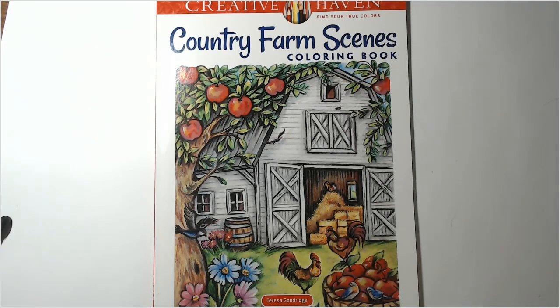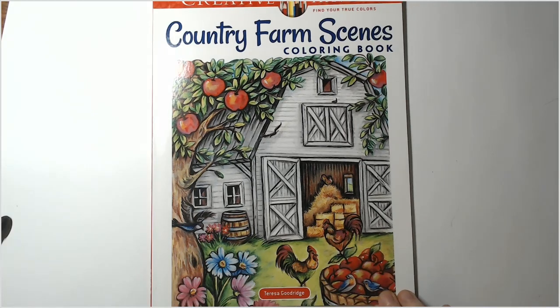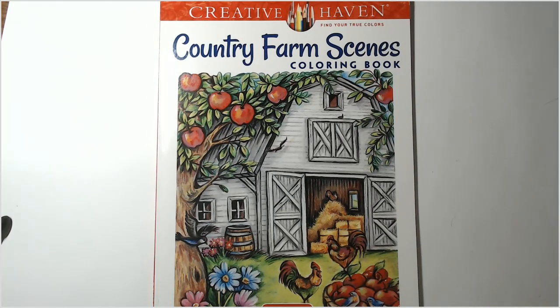Hi everyone, hope you're having a good Wednesday. Typically with new coloring books I do flip-through Fridays, but with coloring books I pre-order on their actual release date I do separate videos, because I know a lot of times these are pretty heavily anticipated books and you'd like to see a flip-through before you purchase them. This one is being released today, available on Amazon — I received it in my mail this morning. It is Creative Haven Country Farm Scenes coloring book by Teresa Goodridge.